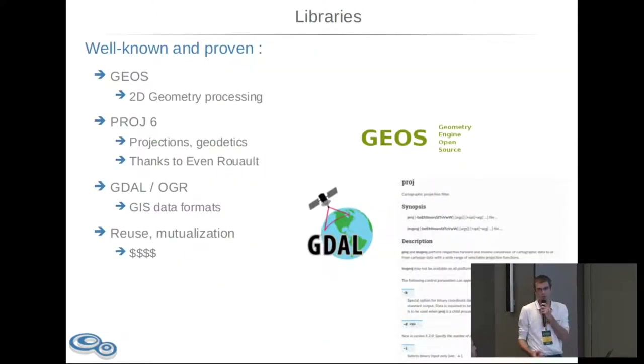Let's start with libraries. Libraries are at the heart of the software — it's the basis where the hard work is done, and that's what we want to mutualize among the different software components. We have very good quality libraries in open source GIS, namely GEOS. GEOS is for 2D geometry processing — it handles intersections between polygons, points, and buffers on geometries. GEOS is also a derivative from JTS, a Java library, where algorithms are developed by Martin Davis and then implemented in GEOS in C++, which is used everywhere in open source GIS software.